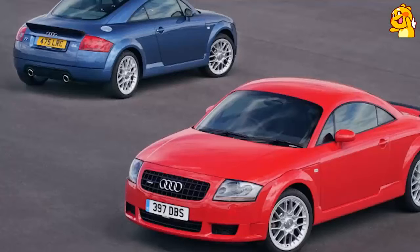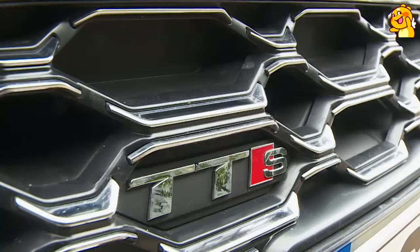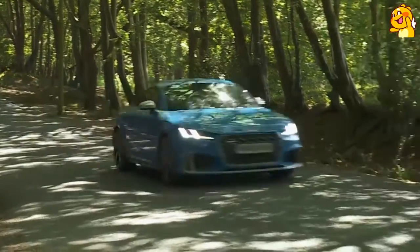The TT has always been a relatively undemanding car to drive quickly — well, almost always. Back at the turn of the century, the very first model had a problem with lift-off oversteer, which led to a few customer crashes in the late 90s. These scared the Ingolstadt engineers so much that ever since, elaborate care has been taken to ensure that the TT's handling would be as fail-safe as possible. Audi's preference has always been to equip this car with quattro four-wheel drive, and that setup is long mandatory on more powerful variants like the TTS we're testing here.